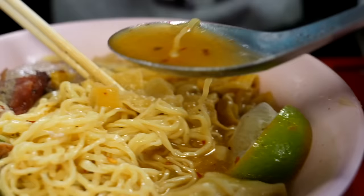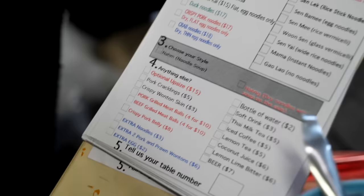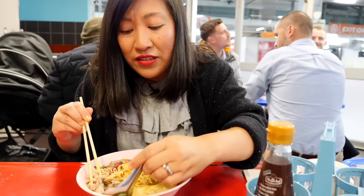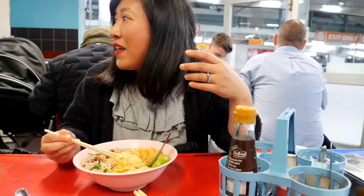Al dente noodles still have a bit of chew. Adding that chilli really ramped up the heat. The bowls are all ten dollars, so really good value — tons of noodles to choose from: boat noodles, tom yum, cow soy, and you can add extras. This is really, really good. It transports me back to Thailand — those flavours, and also just the atmosphere of the restaurant, the tables, the colours.